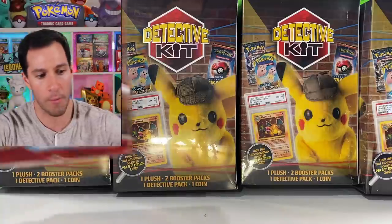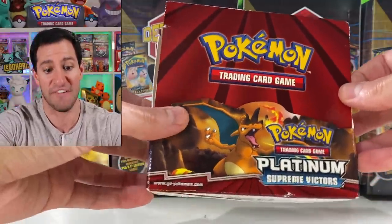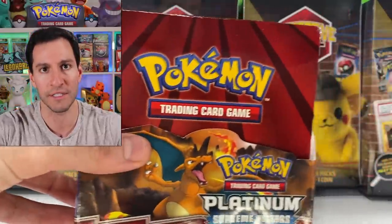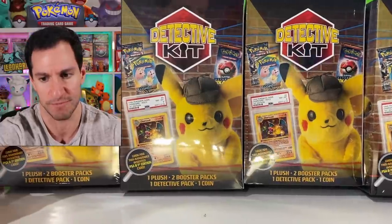Before we do, hit that thumbs up button — the heart squad — let's get this video to 10,000 likes. In tomorrow's video, same time same place, I will be opening up a Platinum Supreme Victor's booster box for charity. Be sure to hit that subscribe button and join the heart squad, the absolute best Pokemon card community in the entire world.